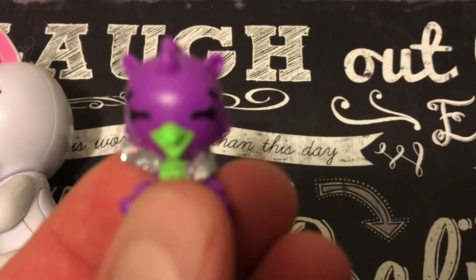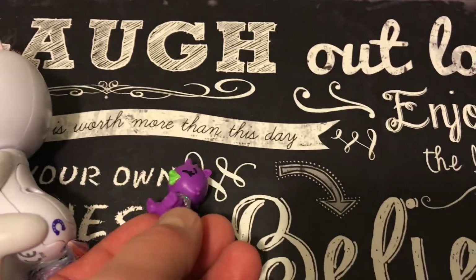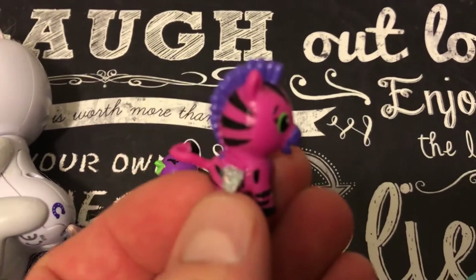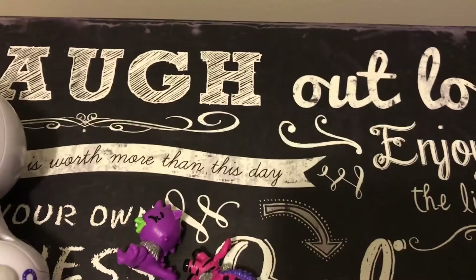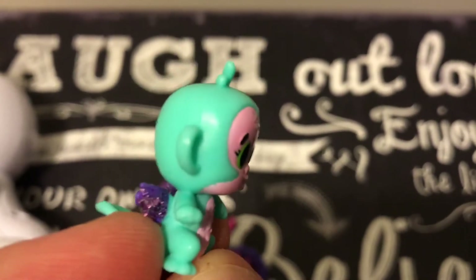This is a Hatchimal. Look how cute — wonderful Hatchimal. Let's see another Hatchimal that we have. This one is a zebra. It's pink — a pink and black zebra. And then we have this wonderful Hatchimal right here. Looks like a little monkey.